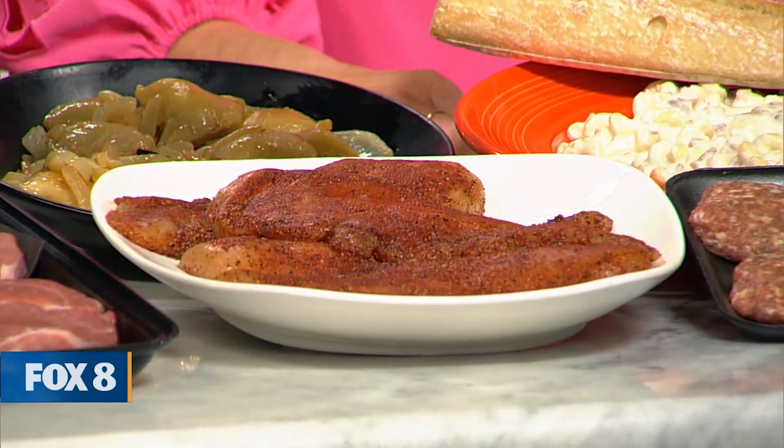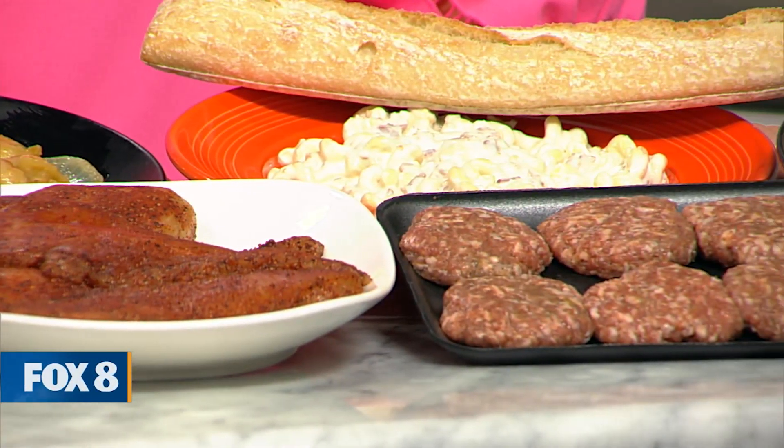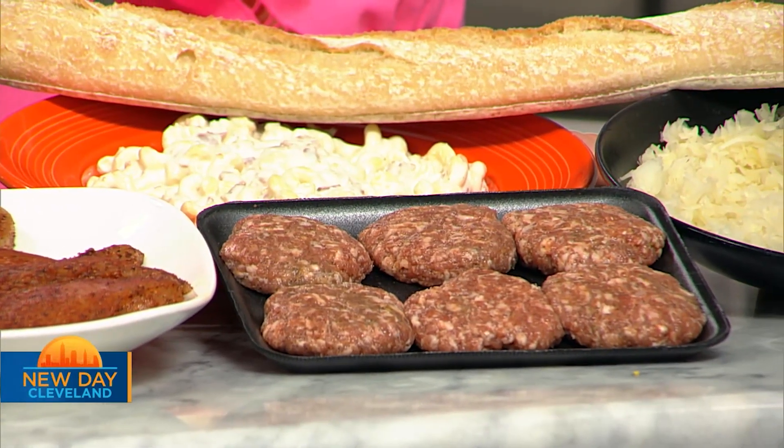And we got our breakfast sausage — house-made. We make our own breakfast sausage. We make them into patties because they tend to cook a lot more evenly as patties.